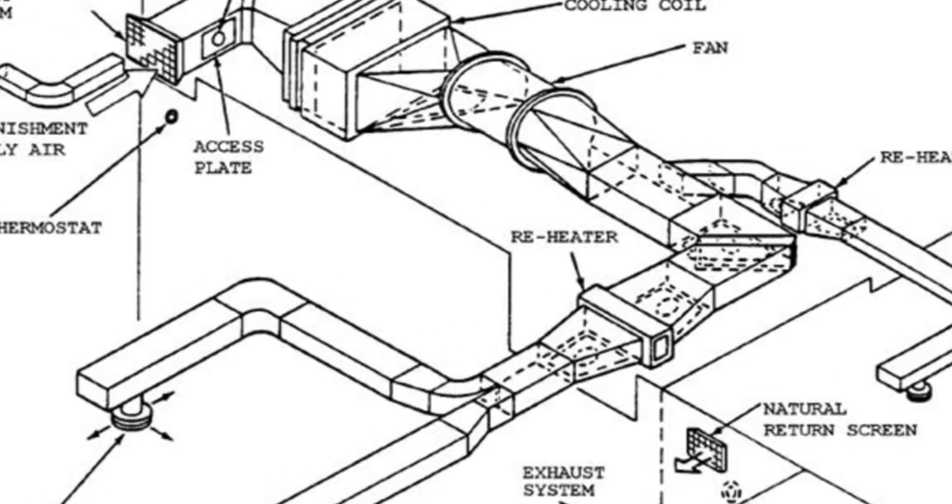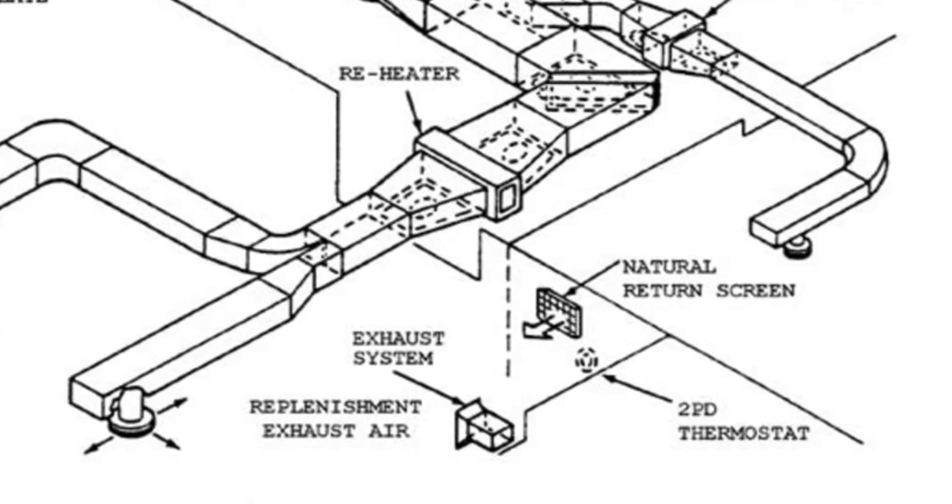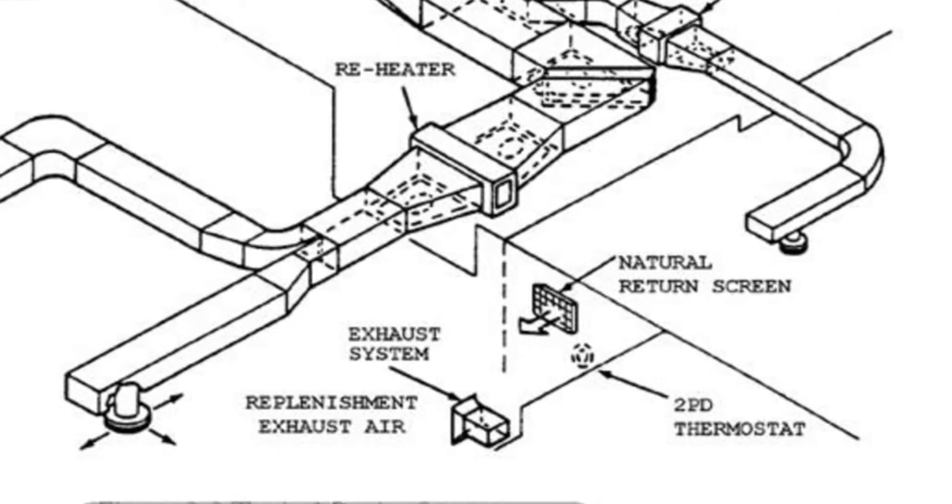Check space reheaters to see if they are operational and clean. Thermostats should be inspected, and the settings should be reflected in the temperature of the space.